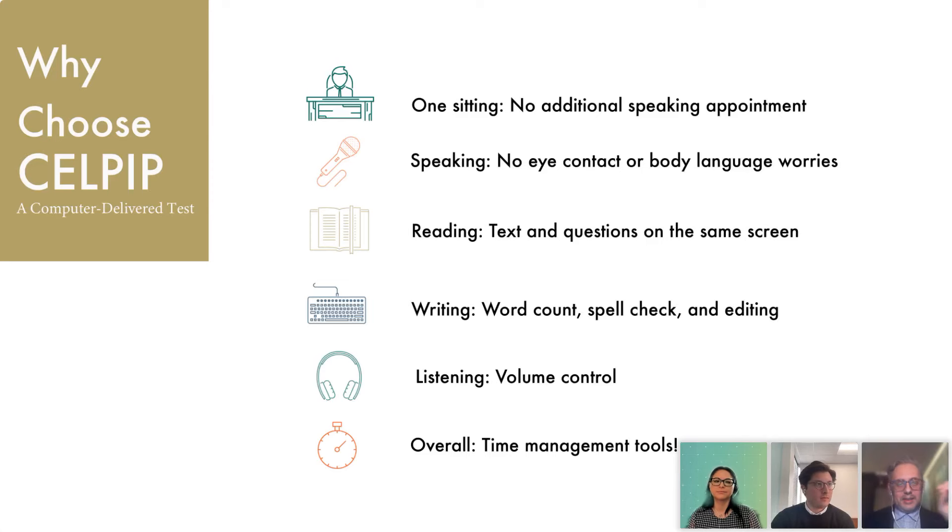All four skills are assessed using a computer, which allows you to do everything in one sitting — super convenient. Unlike other tests, CELPIP allows that flexibility. After your speaking responses are recorded by the computer, you do not need to speak face-to-face with a rater, which many test takers find very useful, as they might feel apprehensive speaking directly to another human. In this case, it's an easier and much calmer overall experience, and hopefully a better and more appropriate way to measure your English proficiency as well.